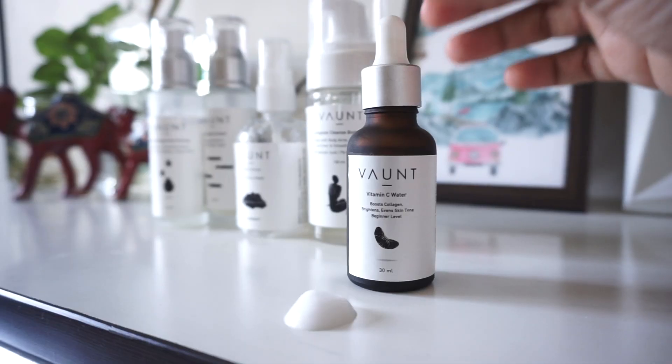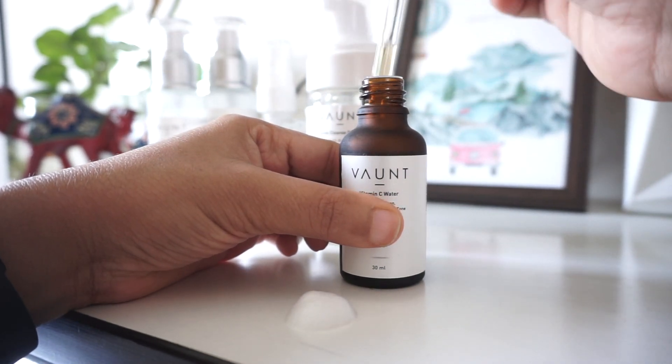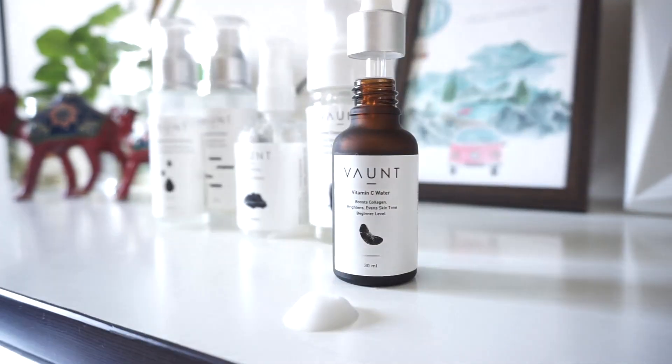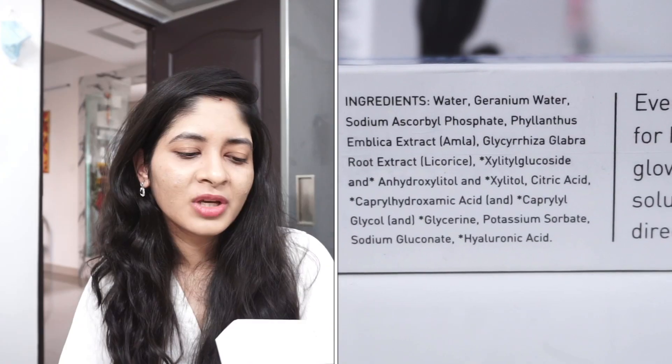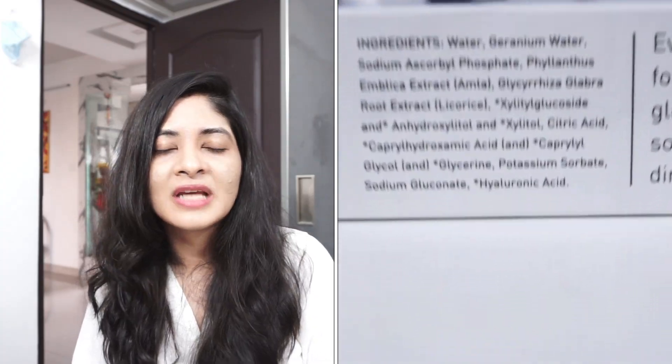The last but not least product is the Bond Vitamin C Water. I bought this when I was having serious barrier damage so it wasn't a good time to use it, and I still have a lot of product left. It is a five percent vitamin C — very soothing. I've used it a few times recently and it doesn't irritate the skin even if you have sensitive skin, because it is a beginner-friendly five percent vitamin C. It contains ascorbyl phosphate which is gentle, and it works for brightening, boosting collagen, and evening skin tone.